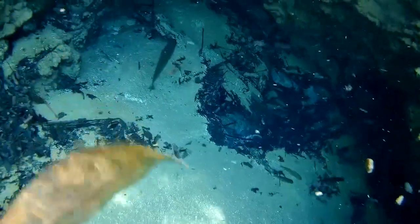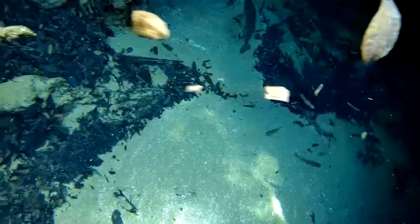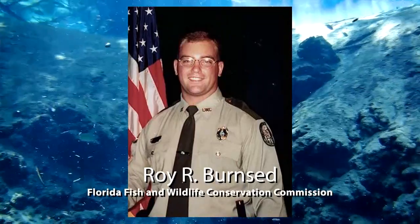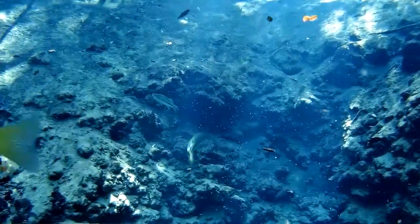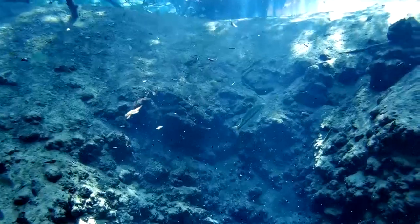We had one of our game wardens that was a retired lieutenant, Roy Burnside, and they raised their two children hunting out here. Little Roy grew up to be a game warden and was killed on duty in a head-on collision with another officer, and they killed both of them. I'd like to eventually make a memorial in here to him because this was where he grew up, and this place meant the world to him. This would be a beautiful spot to make a memorial to Little Roy.